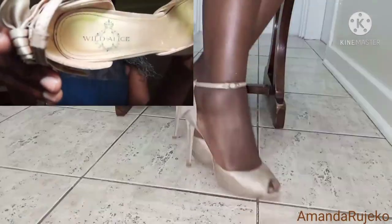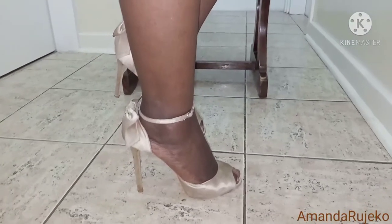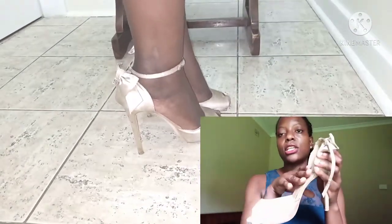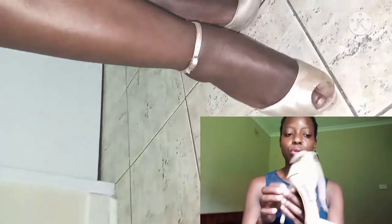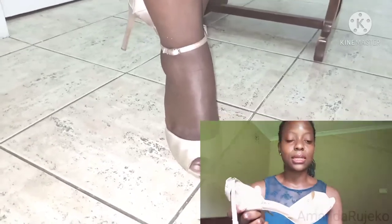The next pair is from a brand called Wild Alice. These shoes are very high and they don't have a platform, so your foot does descend all the way into the ground. So they're not the most comfortable of shoes. I was always careful before wearing these shoes — I'd only wear them if I knew that most of my day was sitting down.